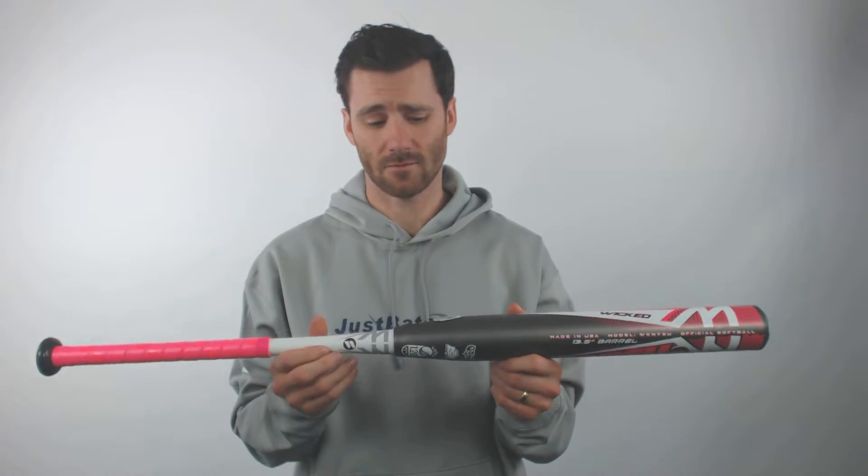It's going to be backed by the Worth Women's Advisory Slow Pitch Staff. It's a great model if you're looking for something with that kind of pink design too — this will be a great gift for them.